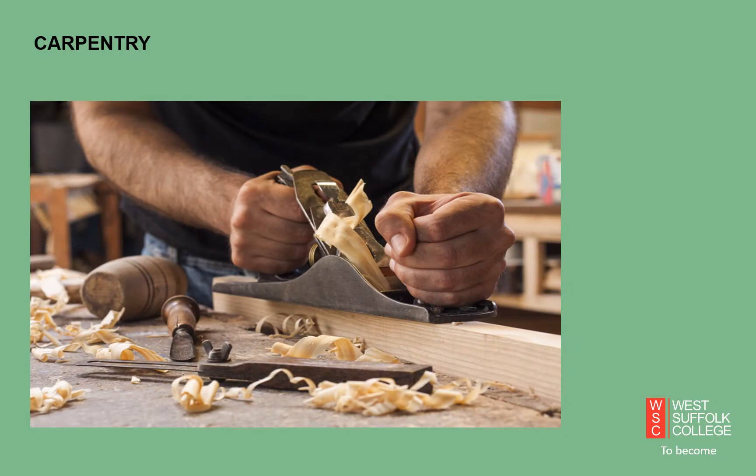Another area in construction that we offer is Carpentry. Again requiring patience and strict measurement controls, our Carpentry course takes you through basic wood joints progressing onto doors, windows, staircases and roofs. Progression is also onto our Level 2 course or perhaps an apprenticeship with one of the many carpentry and joinery companies that we work with.